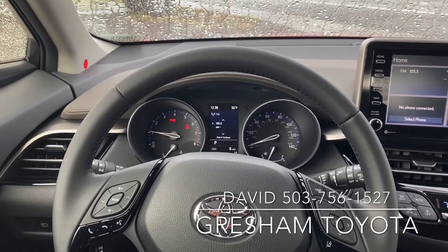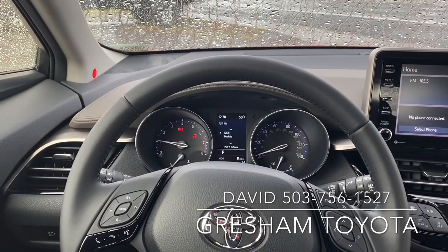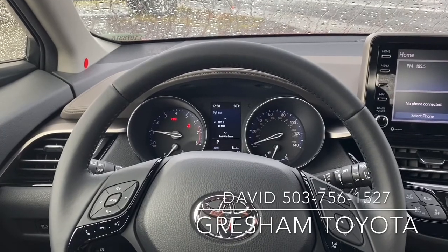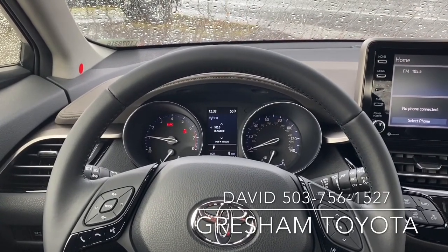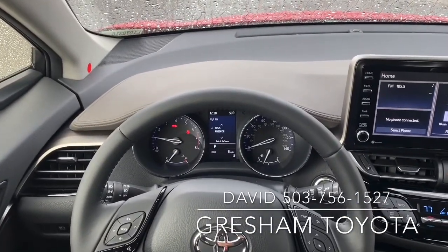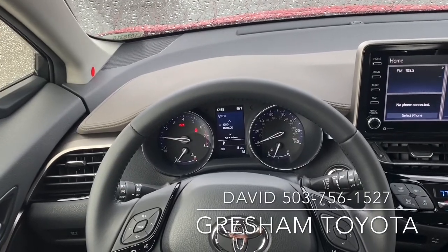Hello, I'm David and I work at Gresham Toyota. We are your gateway to adventure and I'm your adventure guide. Today I'm guiding you through the interior of a 2020 Toyota C-HR. A lot of people ask me what these things look like on the inside and I thought I'd take a moment and give a detailed video of it.